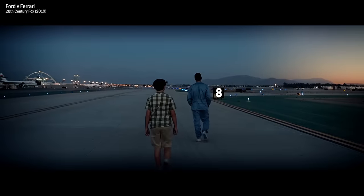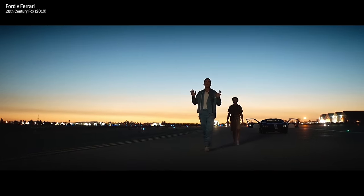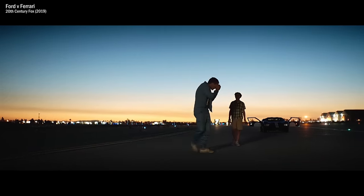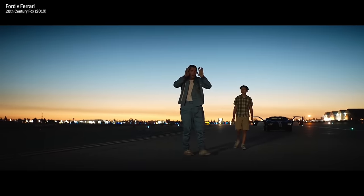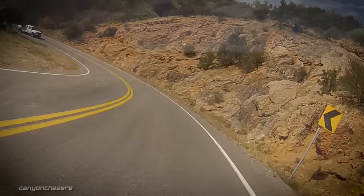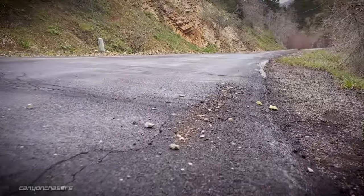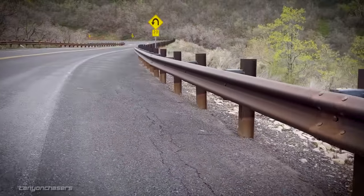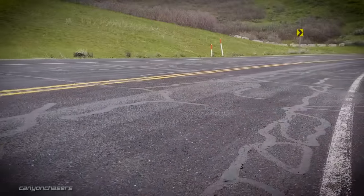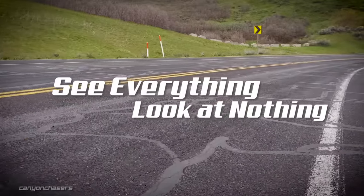We need to be actively scanning for everything without ever fixating on a single thing. See the road surface, but don't focus on it. See the car coming the other way, but don't stare directly at it. See the pebbles on the side of the road, but don't look at them. See the guardrail, but don't fixate on it. Check out those tar snakes — we call them gummy worms — but don't obsess over them. See everything, look at nothing.